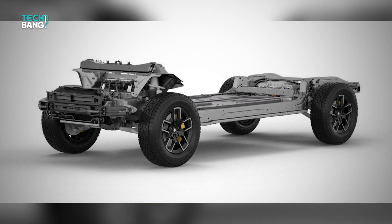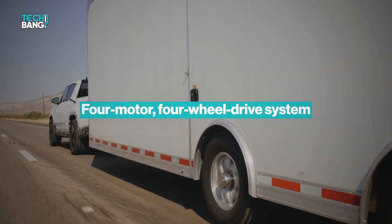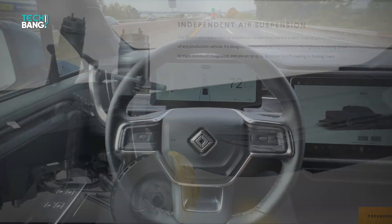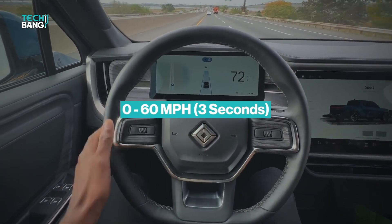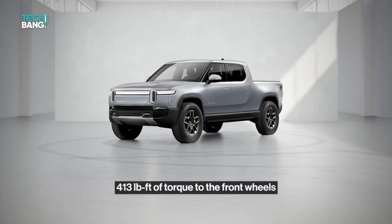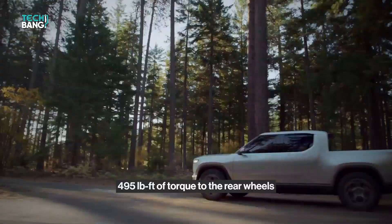Rivian's powertrain and suspension configuration are its distinguishing features. The R1T is equipped with a four-motor, four-wheel drive system, as well as a height-adjustable air suspension with integrated hydraulic damping and roll control. It's fast, like many other electric vehicles. Rivian claims a zero-to-60 time of three seconds, with two engines at each axle delivering 415 horsepower and 413 foot-pounds of torque to the front wheels and 420 horses and 495 foot-pounds of torque to the rear wheels.